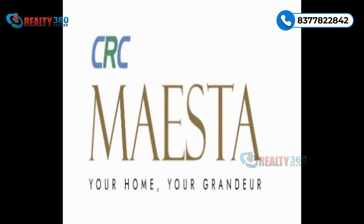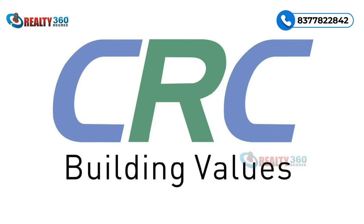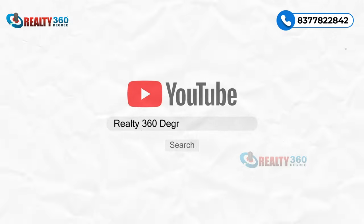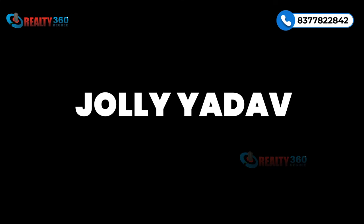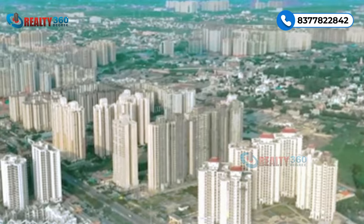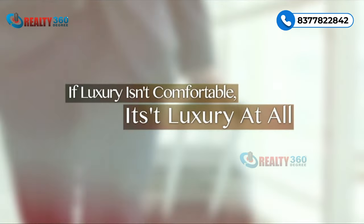Welcome to the future of luxury living — presenting CRC Maister by CRC Group, where your home truly embodies grandeur. Hello everyone, welcome back to my channel Reality 360 Degree. I am Jolly Yadav, your property advisor, and in this video we are going to talk about CRC Maister, another luxury property by the CRC Group.